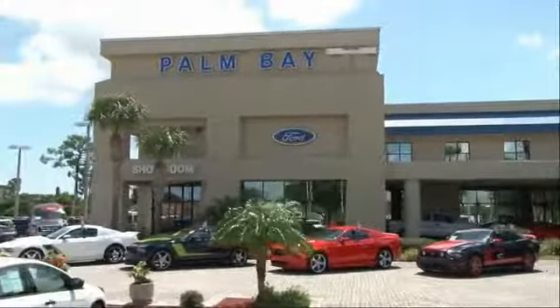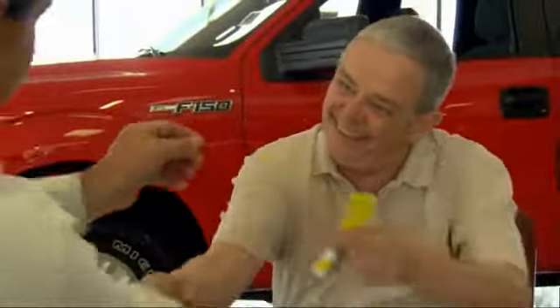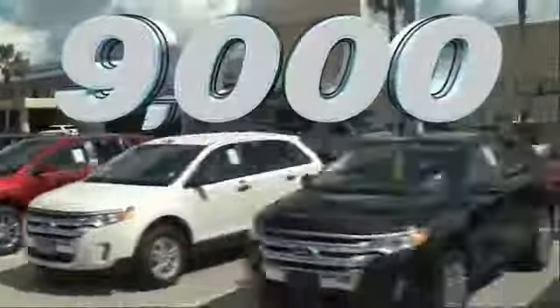Why buy from Palm Bay Ford? We treat you like family and offer the ultimate service after the sale that you just have to experience for yourself. It's car buying made simple with savings up to $9,000.